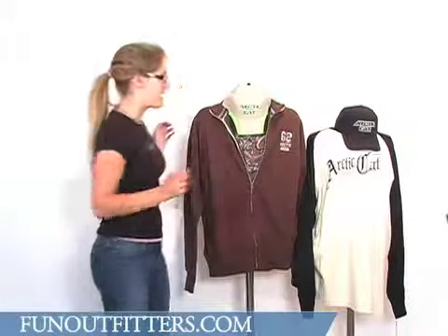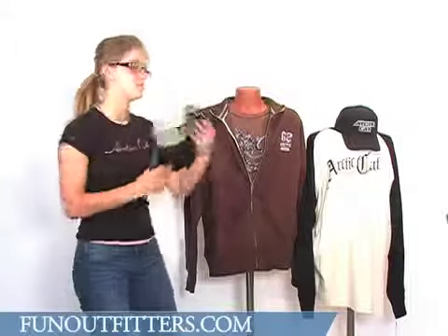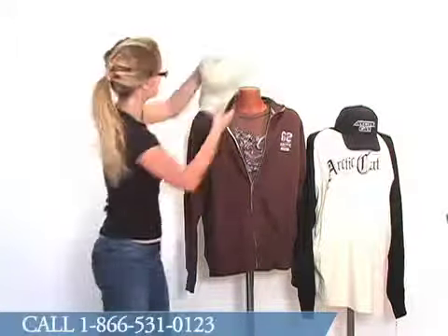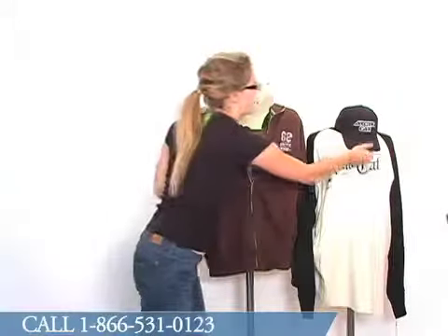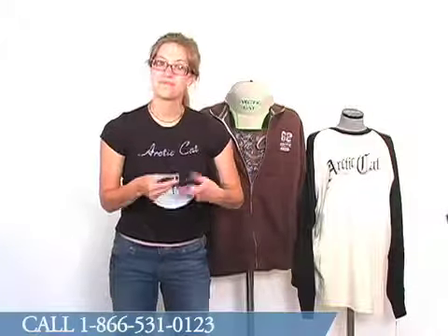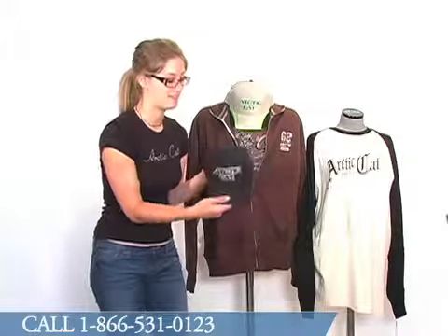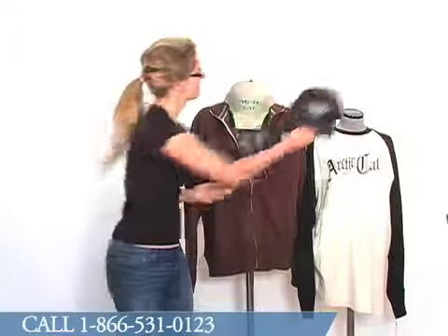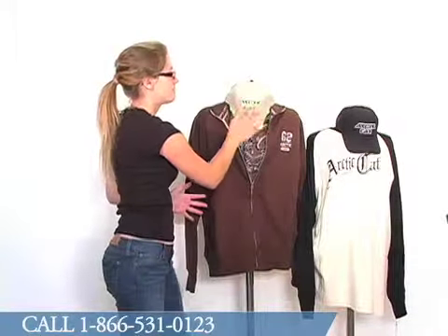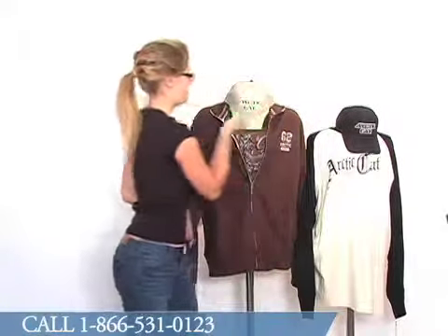This one has a stylish collar that you can pop and be cool. We offer a wide variety of adjustable caps. As you can see, this one has a velcro closure, and the one on this mannequin friend has a buckle closure. This cap actually happens to be suede, so it's very soft, very stylish. Most of our caps are embroidered with the Articat logo in some style or another.